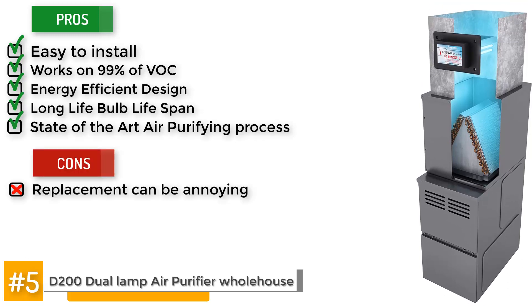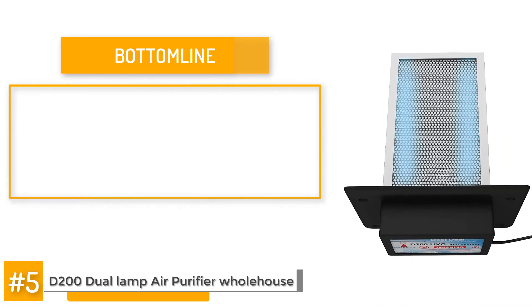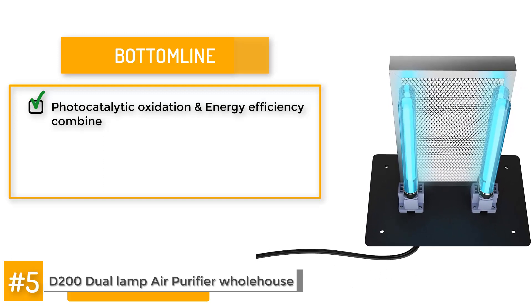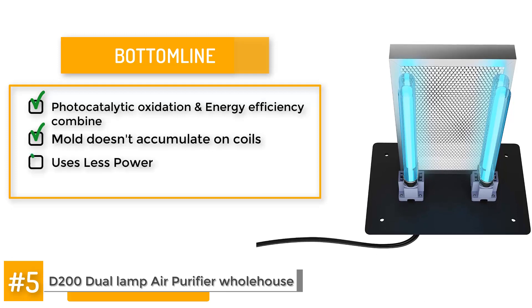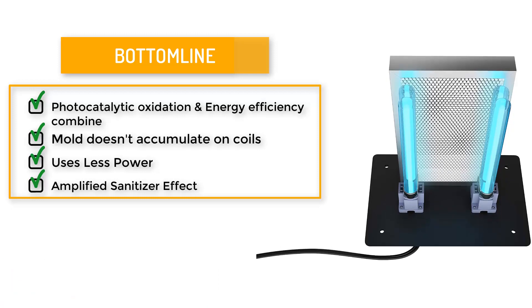Only one downside: the bulb replacement can get to be an annoying process. The bottom line? The intelligent purifying process that combines photocatalytic oxidation and energy efficiency is a big selling point. It increases the efficiency of your AC unit, ensuring mold doesn't accumulate on the coils, and it also uses up less power when running by incorporating a titanium oxide reflector, which amplifies the effects of the sanitizer.